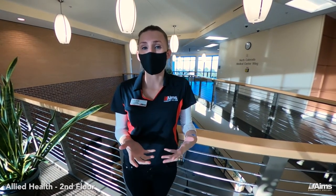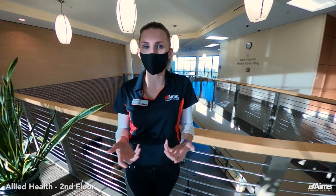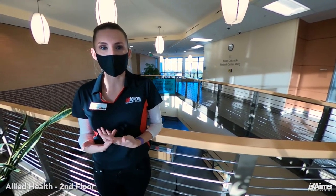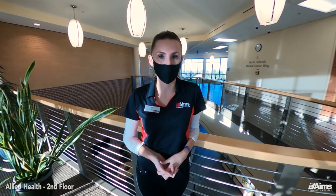These programs are in very high demand so they do have a separate admissions process or a waitlist, but your advisor will tell you about that. You can also see that it looks like a hospital in here, and that's intentional because we want our students to feel like they're in that hospital environment. You'll also see students wearing scrubs.